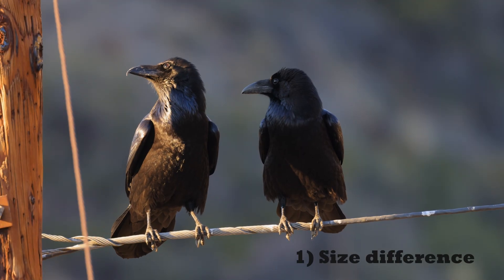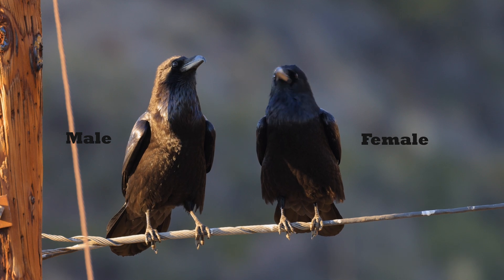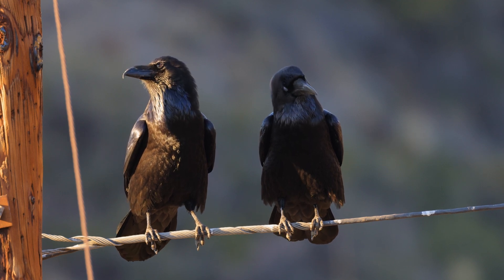Number 1: size difference. I've used this clip in other videos recently, but it's perfect for this subject, since you can clearly see the size difference between Terry and Teresa. He's not twice her size, but he's definitely larger.